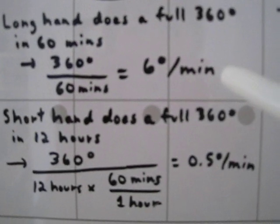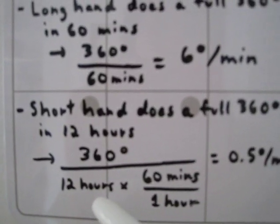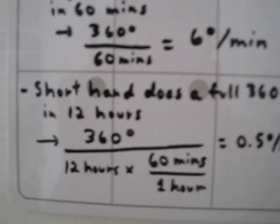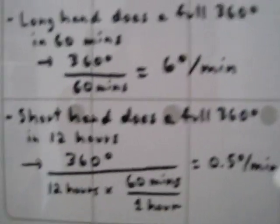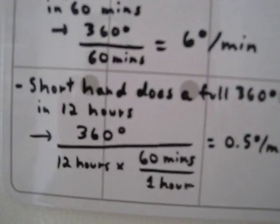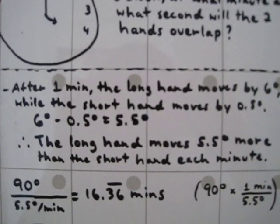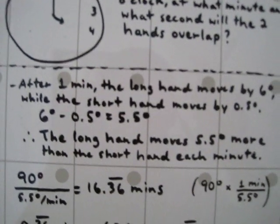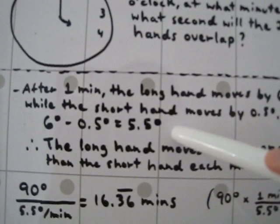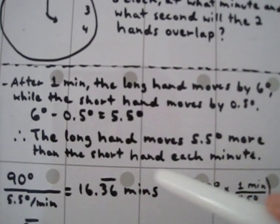Some of you might think you can just divide by 12 between the two results — but units are really important, and that's what I want to stress. Keep your units; write them out. It's got to be logical. This means after one minute, the long hand moves 6 degrees while the short hand moves 0.5 degrees. Nina writes an equation showing that the long hand moves 5.5 degrees more than the short hand each minute.